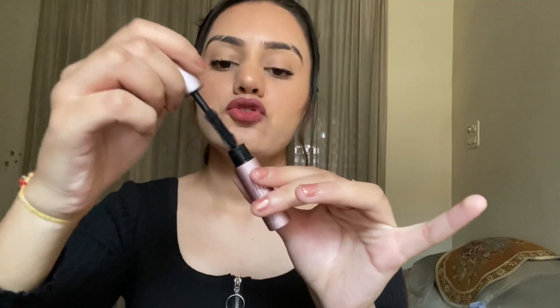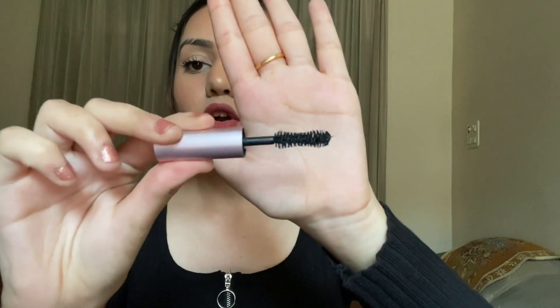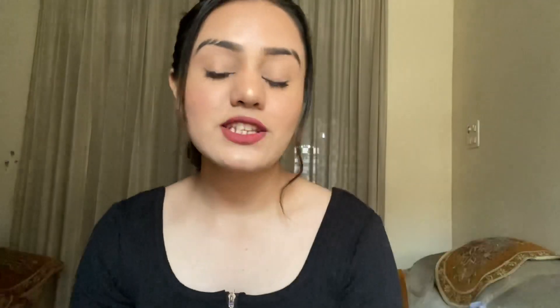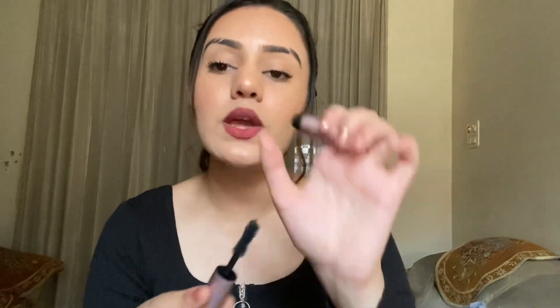Now let's talk about the wand. When you open this mascara, you get an hourglass-shaped wand — it's wider in the middle and tapers at both ends. This shape is designed to provide voluminous and lengthening lashes.